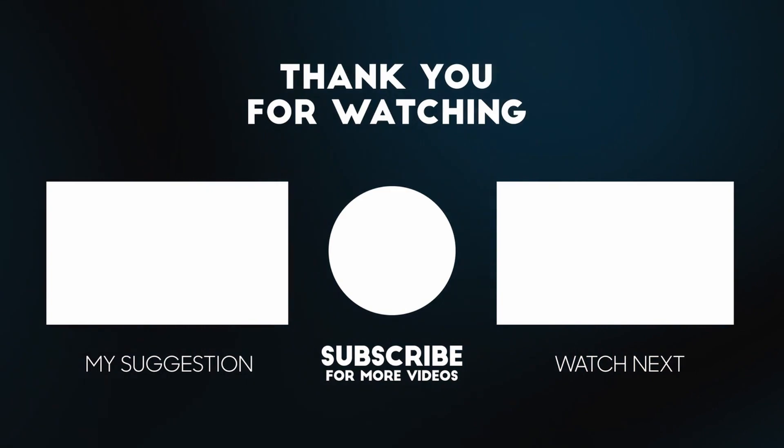All the information I have shared comes from the Canadian government website. I am leaving the link in the description so you can learn more details. If you found this video helpful, please subscribe to the channel and like the video. Take care and see you next time.